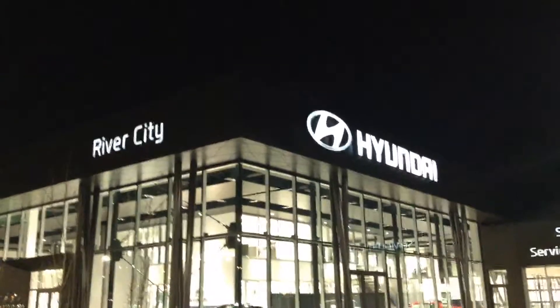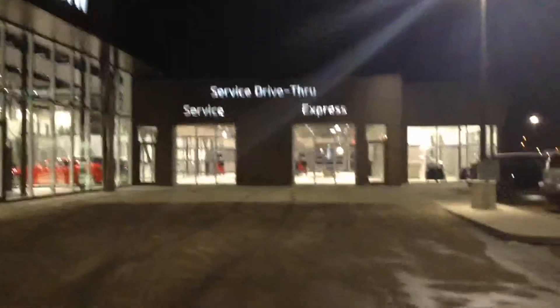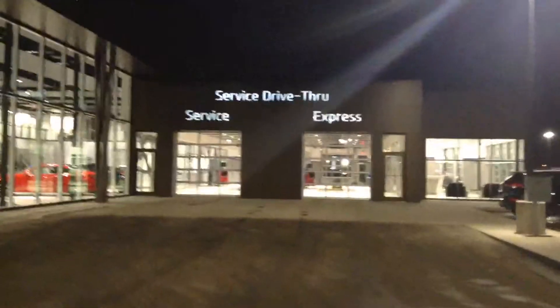Hey Fahad, it's Miles here with River City Hyundai. I understand you're going to come here and get your oil changed on Saturday. I'm just going to give you a brief run through of how it's all going to go.